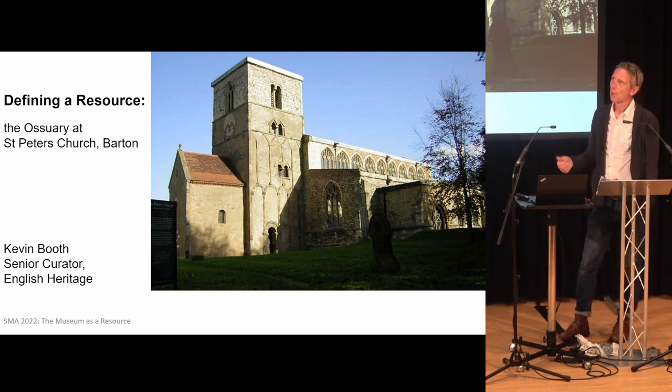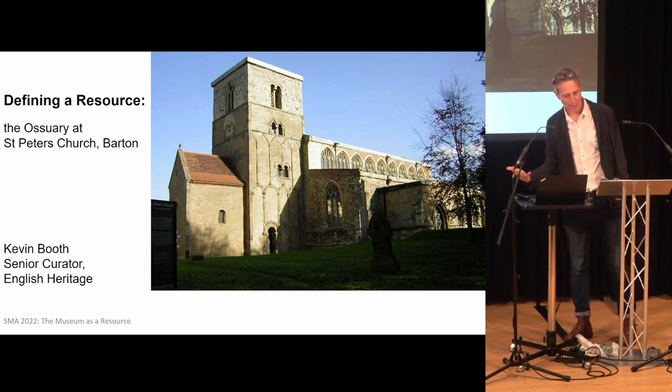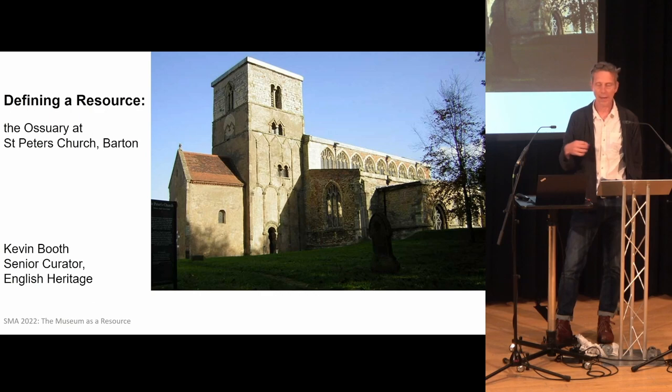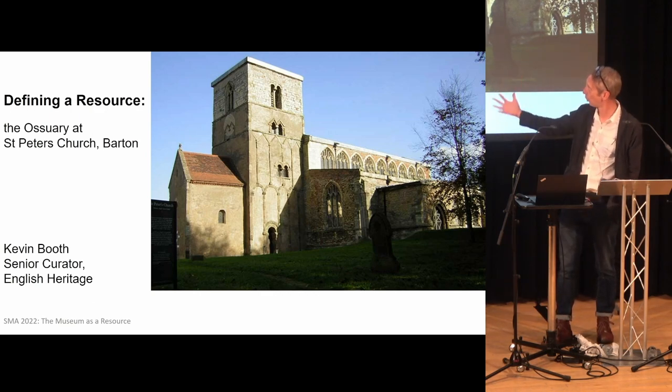So St. Peters is sort of famous in architectural circles and archaeological circles through the 19th to 20th century. And there's lots of attempted investigations that go on, none of them with any great skill or care, to establish the date of this church and its original form.